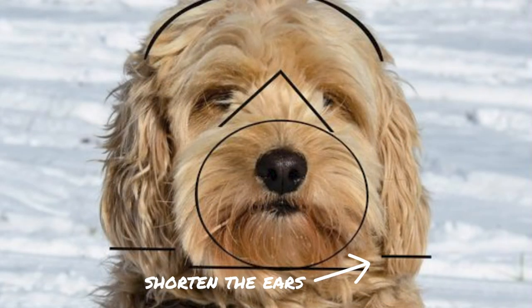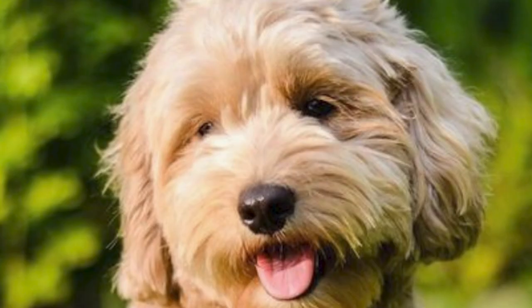For the ears, you want to trim them a little bit shorter to get that teddy bear look. Gently brush the ears with the steel comb and then trim, being very careful not to cut the skin. Once you're happy with the shape of the ear, use the thinning shears to smooth out the lines. Then pull the dog's ears out towards you to make sure they're even, because you don't want one ear shorter than the other. Trim off the excess ear length following the natural shape of your dog's ear so it has that natural look.